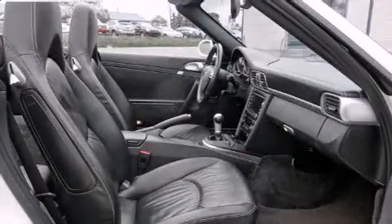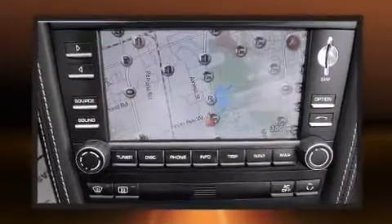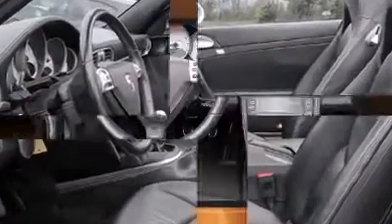You'll always appreciate maximum visibility. Audio features include a CD player with MP3 capability and 12 speakers, ensuring optimal sound no matter where you're seated.